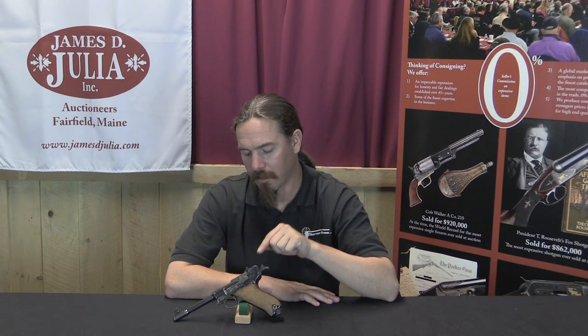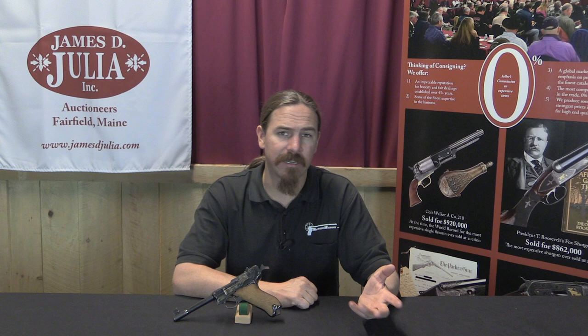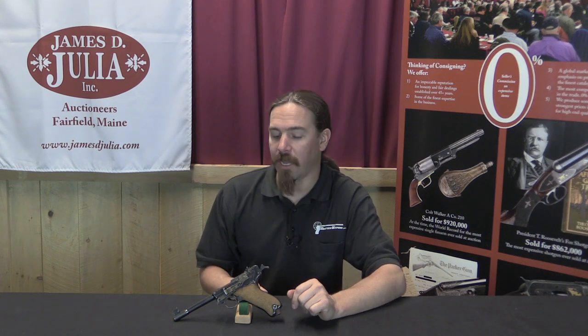Having a Luger marked A.W. Peterson is really quite the unusual thing. Peterson was probably best known for his .22 calibre small-bore rifles. As the predominant popular shooting sport transitioned from Schutzen in the late 1800s to small-bore into the 1920s, that's where some of these guys like Peterson really made their names. So this is a .22 calibre target conversion of a Luger, and done really quite differently. Let's take a closer look at this.